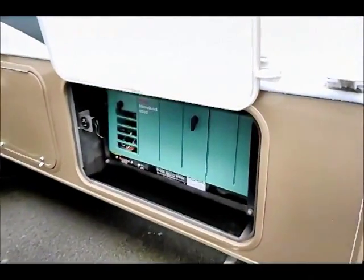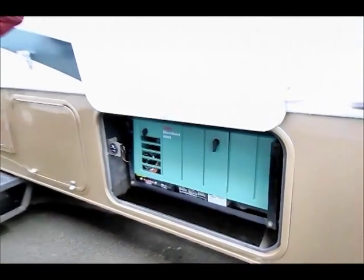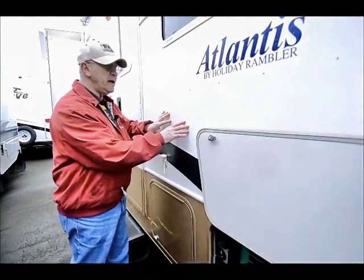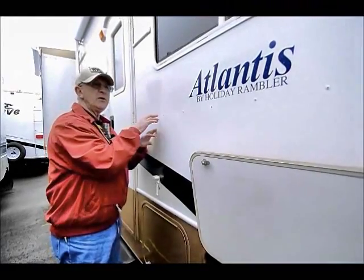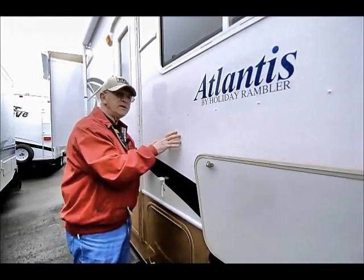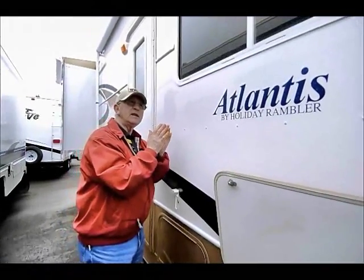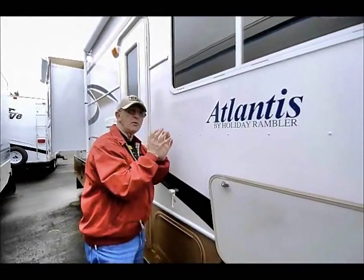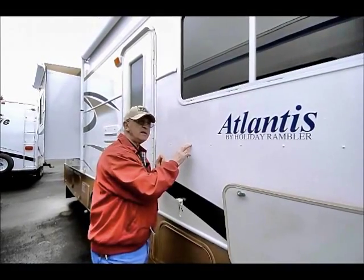With the Holiday Rambler, this is a free-hung sidewall and if you notice we've got pop rivets, so it's a little bit different than a laminated wall. Basically there's no way this can delaminate because it's not glued and bonded. That's why Airstream has been in business as long as they have — everyone brags about Airstream construction. Holiday Rambler is built basically the same way.